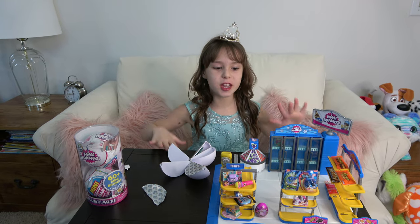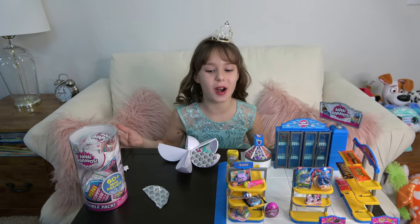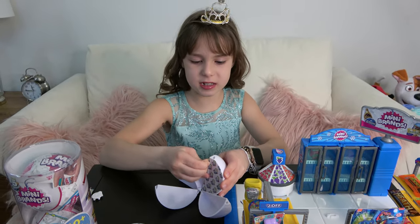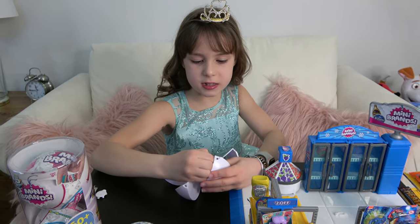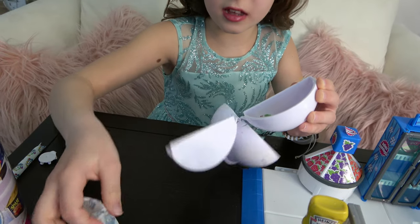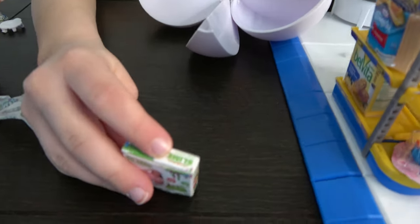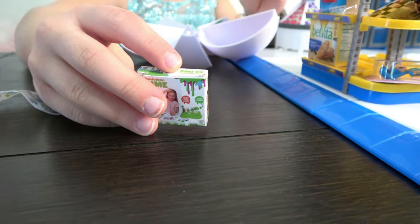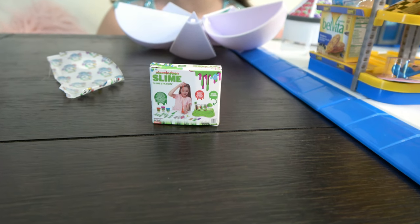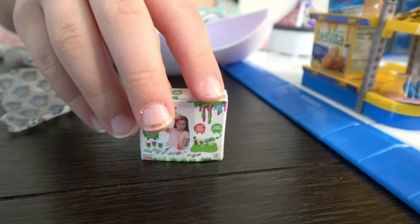This is going to be an awesome toy store — well, it does have food too, so it's a supermarket! Now let's open the last one. It's some Nickelodeon slime — it's like a slime kit where you can make your own slime. I love these, I used to make slime from them — not from the minis of course!